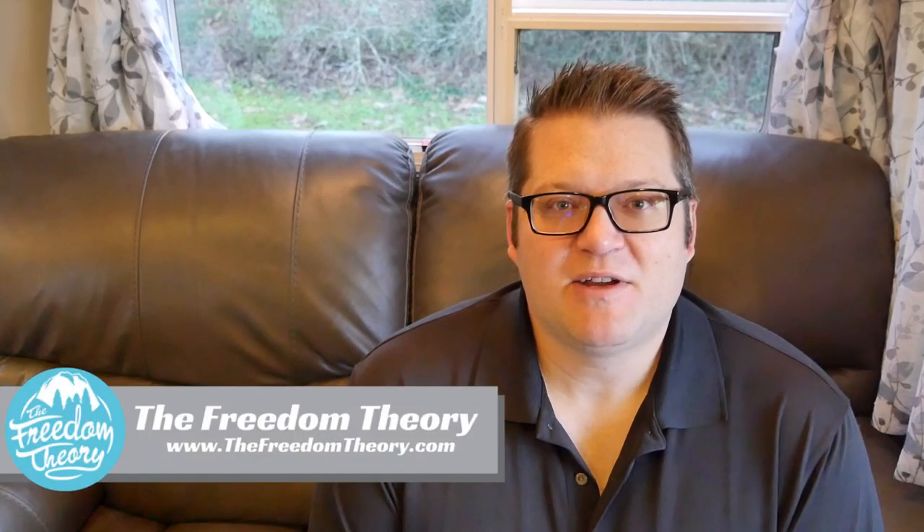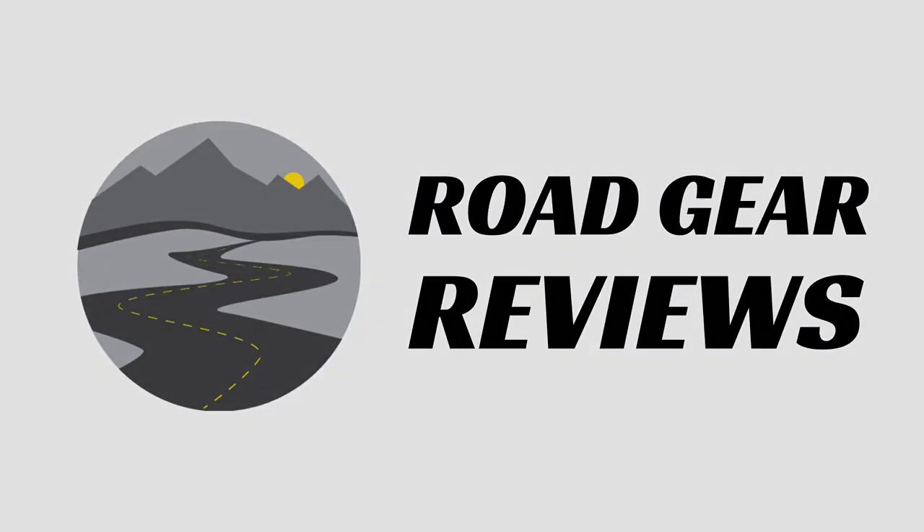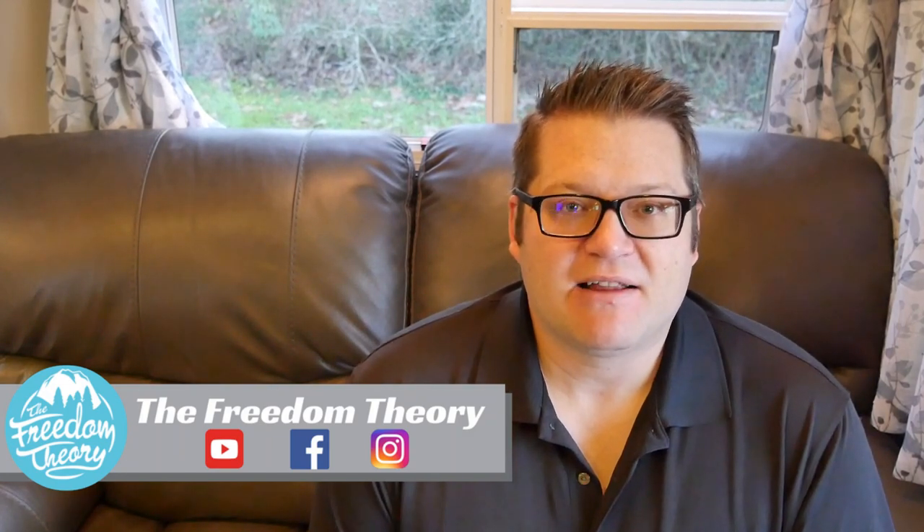Hello and welcome to Road Gear Reviews. I'm Josh from The Freedom Theory and today I'm going to be showing you one of my favorite apps for travel, which is OvernightRVParking.com. If you were to ask me which tools or resources any RVer or traveler must have, I would say OvernightRVParking.com. I use this app literally every single trip that we go on. If it's going to be more than one day of travel, I use this app to find a place for us to sleep, and just as importantly, to find places that we can't sleep — because not every Walmart, not every Cracker Barrel, and not every Sam's Club will allow you to do it.